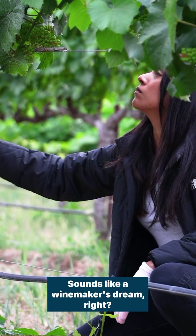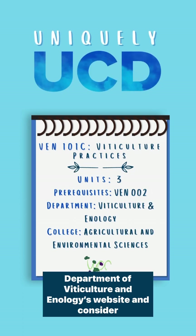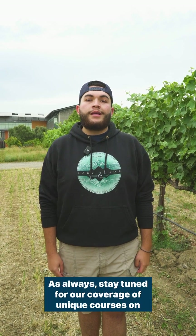Sounds like a winemaker's dream, right? Learn more about Venn 101C and other Venn courses on the Department of Viticulture and Enology website. And consider adding it to your schedule if you want to become well-versed in viticulture practices. As always, stay tuned for our coverage of unique courses on Uniquely UCD.